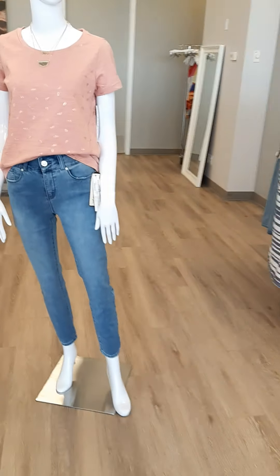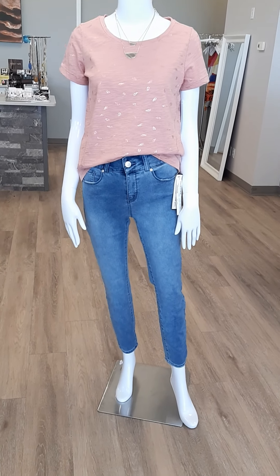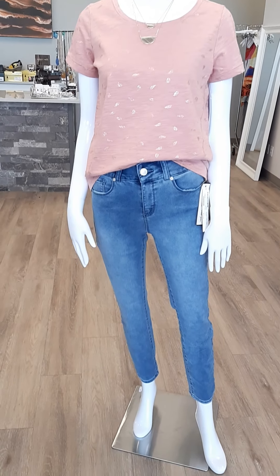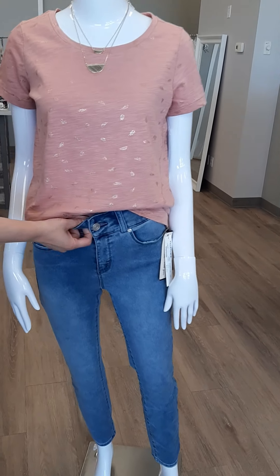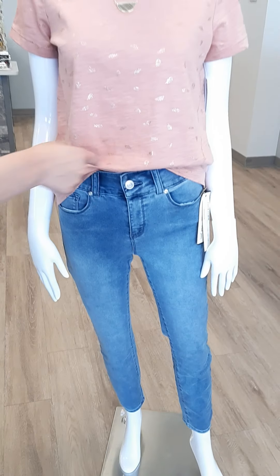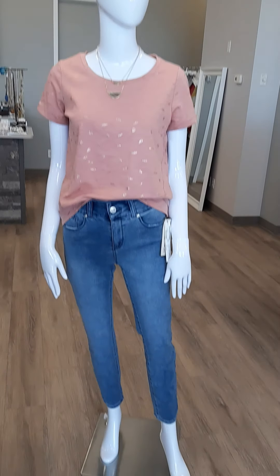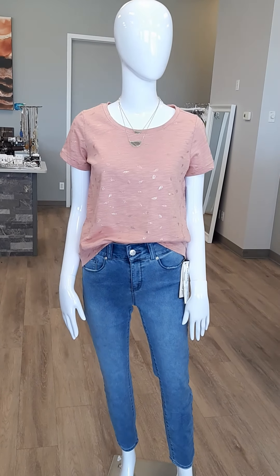Moving on, another great little outfit from Tribal. This denim is a nice alternative to pull-on denim — it has a button and zipper, but it still has a tummy flattener inside with an elastic waistband for tummy control, and you can still put a belt on if you'd like. It also has a bum lifter. This dream jean is $102 and comes in sizes 2 through 16.